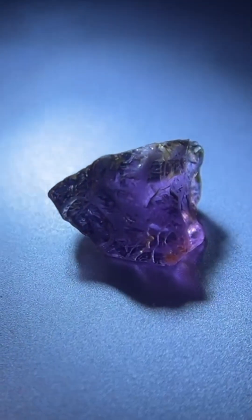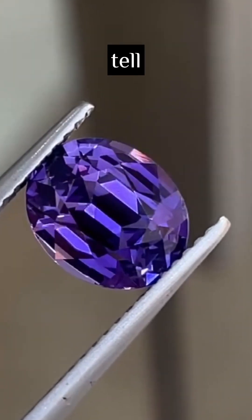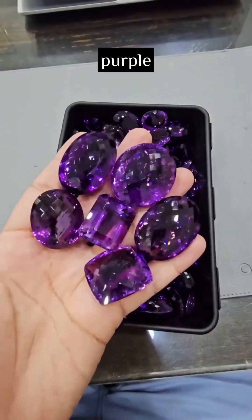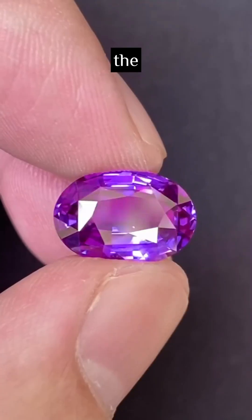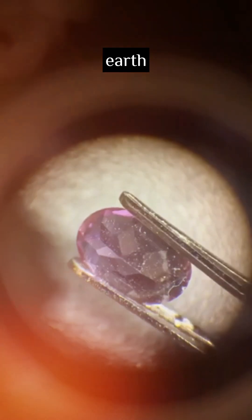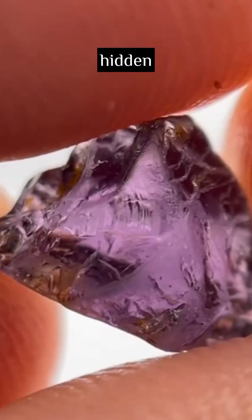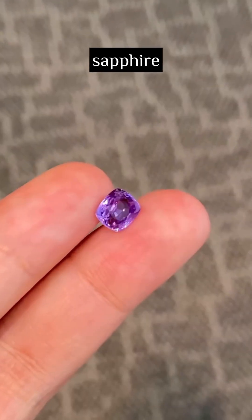This looks like an amethyst, but it could be a sapphire worth 100 times more — how do you tell the difference? Both purple, both beautiful, but one is common quartz and the other a rare corundum found in only a few places on earth. Under a microscope, the truth is hidden in their structure: amethyst fractures easily, while sapphire can scratch steel.